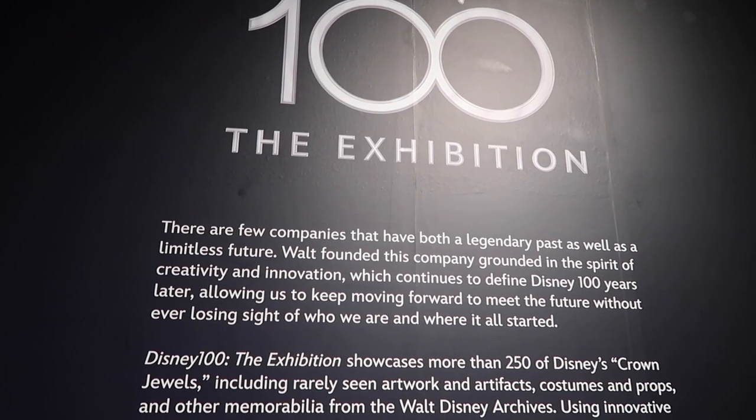We've just come in. We're waiting for the little pre-show that starts in three minutes, but we're just having a little read through about the exhibition. There are some character drawings and stuff. It's so cool, guys — I think this is going to be amazing.